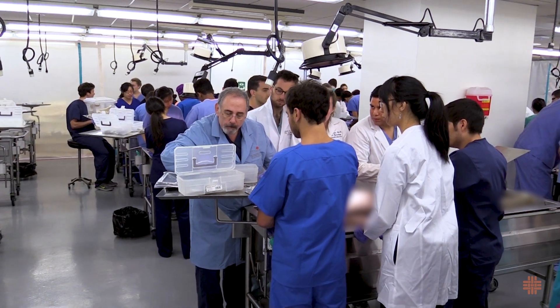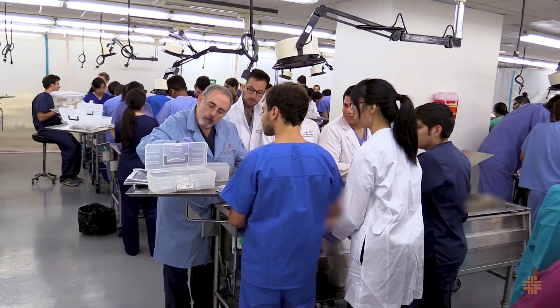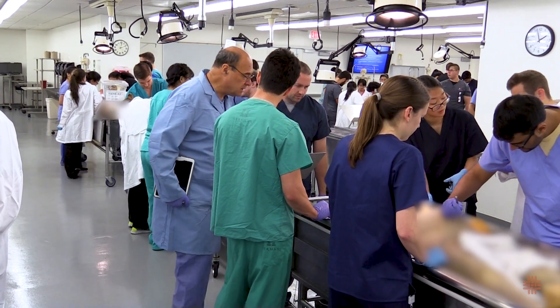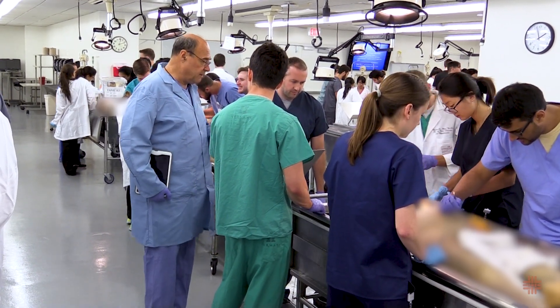It is extremely important that our medical students use human bodies as their first patient to learn anatomy. It turns out that anatomy is one of the most critical courses for the students. The people that prepare the bodies are highly trained personnel, and those who actually teach in the laboratory have anywhere from 20 to 50 years of experience. In addition, we have many practicing physicians that come and visit the lab.